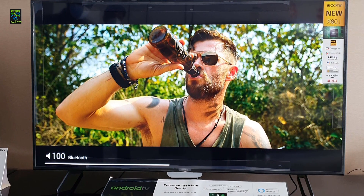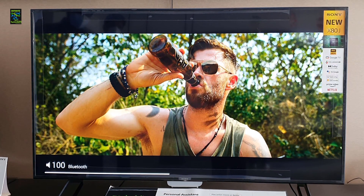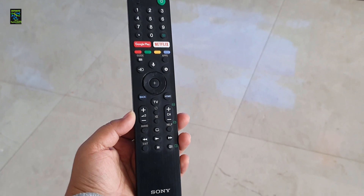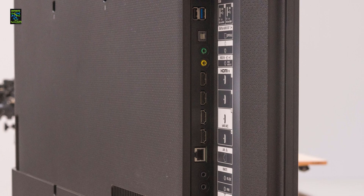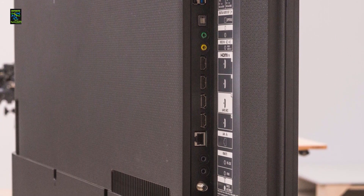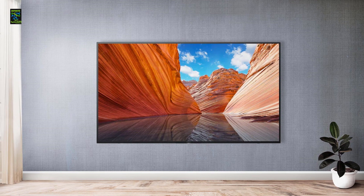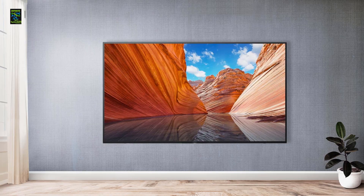The powerful X1 4K HDR processor gives lifelike picture quality which makes what we watch feel real. It has the ability to emit a clear multi-dimensional sound that will make us blend into the scene. The wide viewing angles are a great plus, and the response time is great, allowing flawless entertainment. The Sony X80J supports all online streaming platforms and is built with all the necessary connecting ports and features.